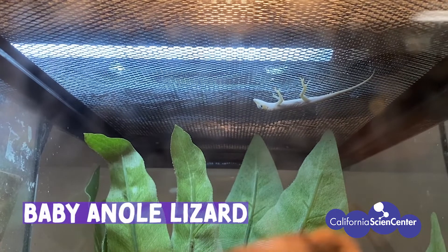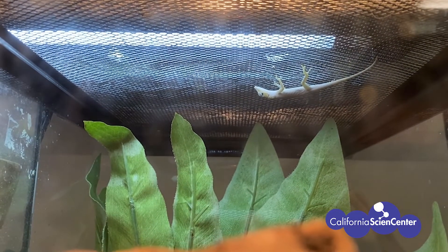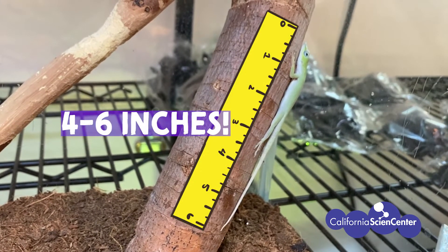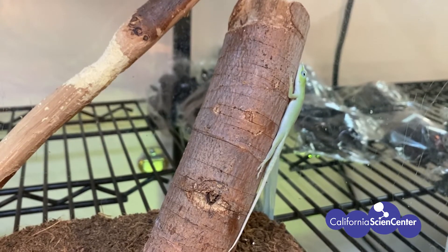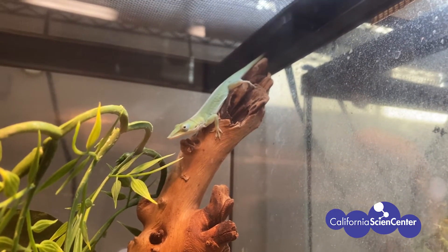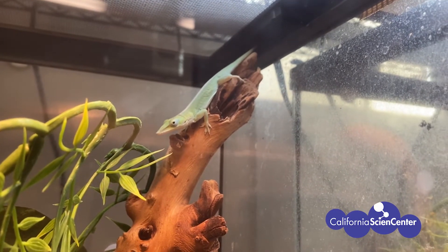I have a surprise, scientists — I'm going to take you behind the scenes to find the baby anoles! This is a baby anole. What do you see? Remember, we want to find patterns — ways that the babies are similar to the parents. Let's measure it: this one is about four to six inches long. What color are these baby anoles? Do their bodies look like their parents? I'm starting to see how baby plants and animals are similar to their parents.